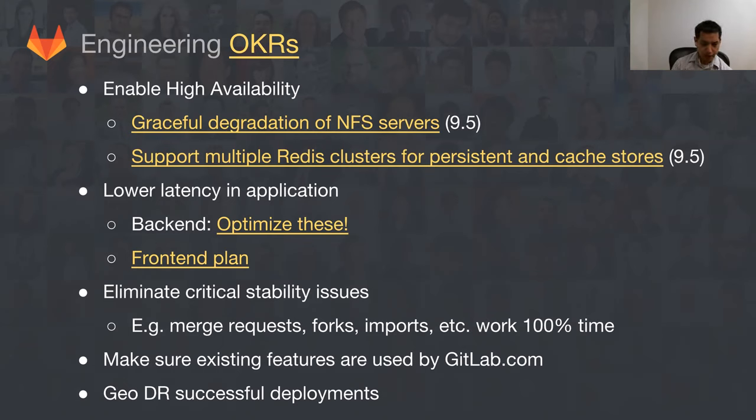The other key OKR I'm particularly sensitive to — and our support team as well — is critical stability. We've all seen merge requests getting stuck, or fork not working, or import not working. We need to get that solid and make sure those things work 100% of the time. The other OKR is making sure existing features are used on GitLab.com — things like Service Desk, Kubernetes deployments, canary deployments. And the last one on my radar is getting Geo DR off the ground and getting customers using it.